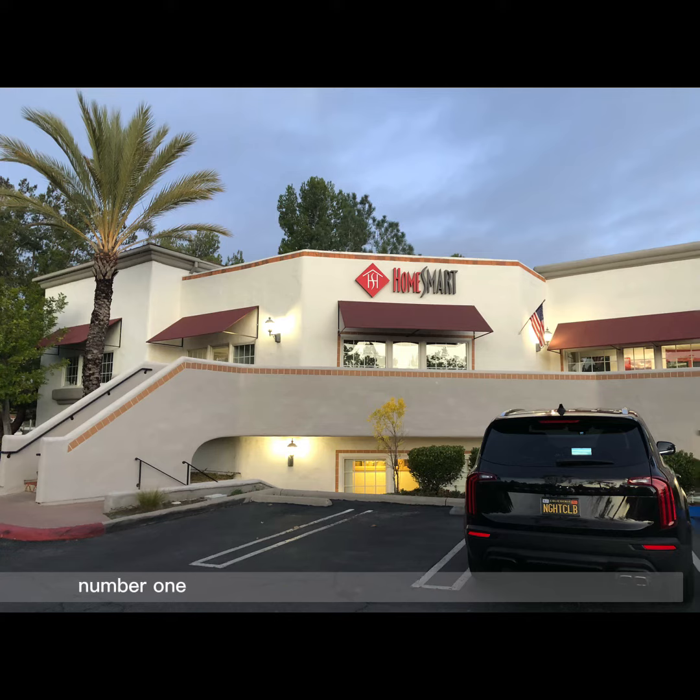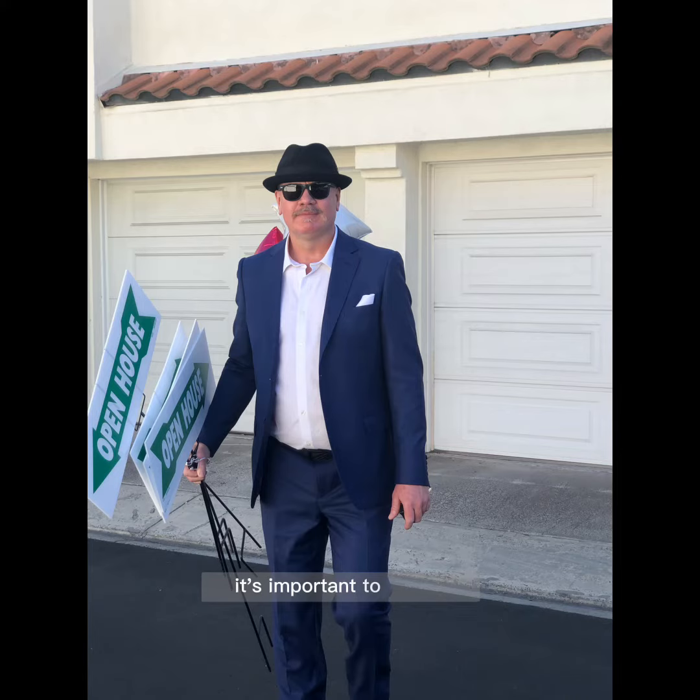Number one: determine your budget and financing options. Before you start looking at properties, it's important to have a clear idea of how much you can afford to spend and how you will finance the purchase.